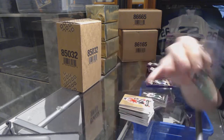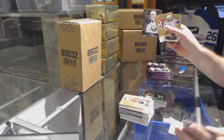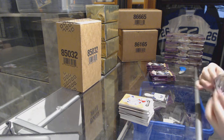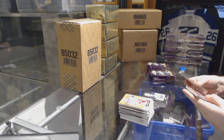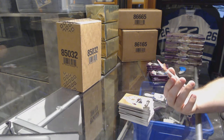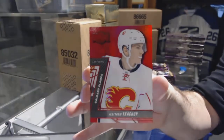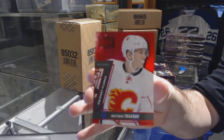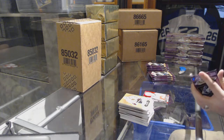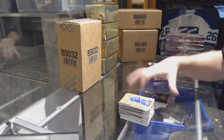We have for the Chicago Blackhawks EX, Tyler Motte. Metal Universe of Jack Eichel for the Buffalo Sabres. Nice, we have a PMG Red for the Calgary Flames, Matthew Tkachuk. Scoring Kings for the Tampa Bay Lightning, Steven Stamkos.